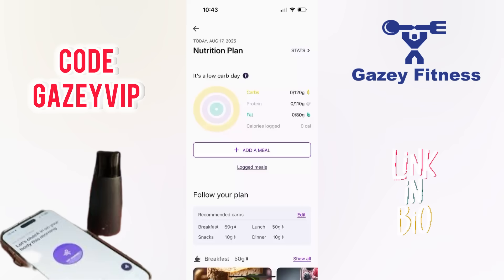Since I'm mostly burning fat, the plan keeps carbs moderate — not too high — to help me stay in that zone. Protein is set at a solid level to support muscle maintenance and recovery, and fat is slightly higher because my body is already using fat as a primary fuel source. Lumen adjusts your daily macros based on your metabolism in real time, so instead of following a static meal plan, you're eating based on what your body actually needs that day.